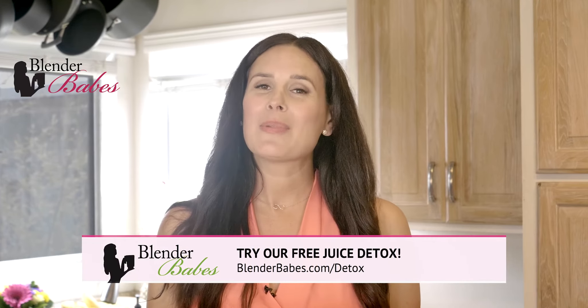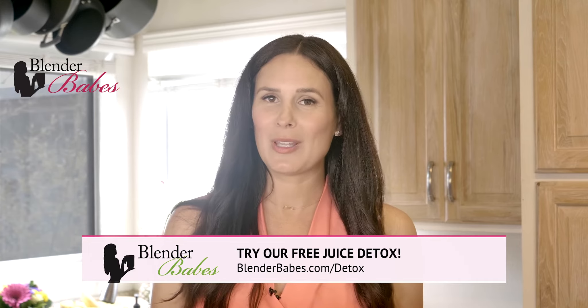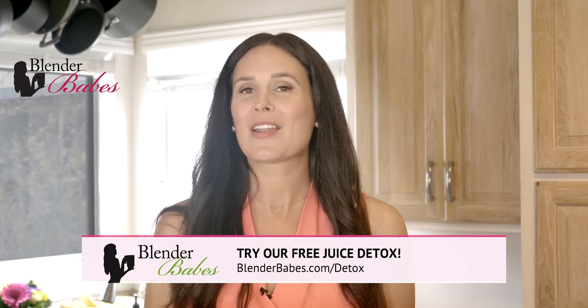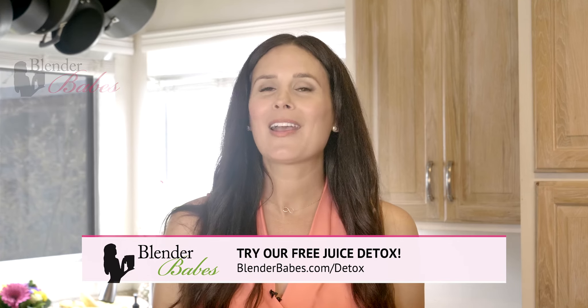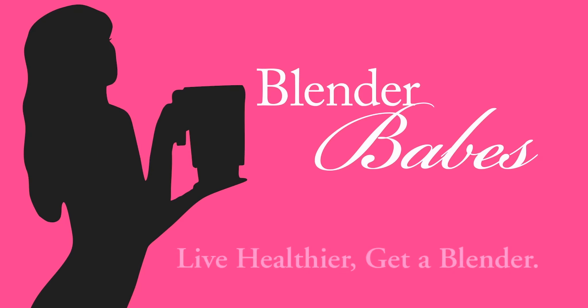For more information, visit blenderbabes.com and be sure to sign up for my free one-day juice detox using the link below. You'll get instant access to some amazing recipes that'll help you look and feel better quickly. Live healthier. Get a blender.